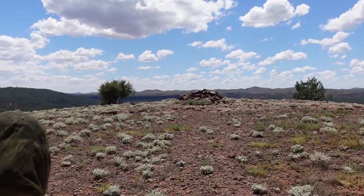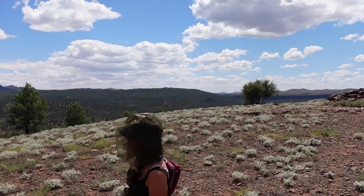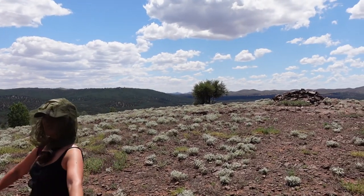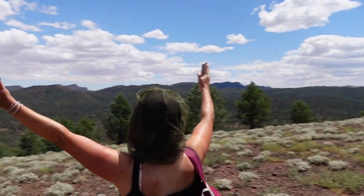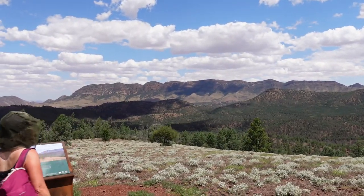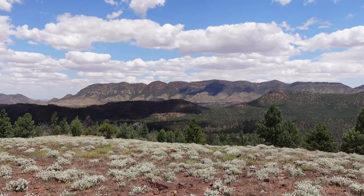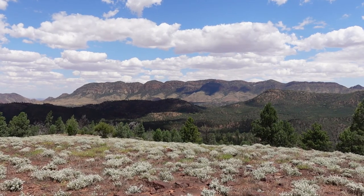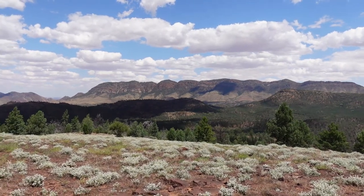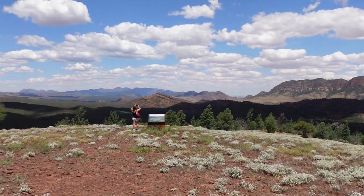We have made it! That was tough. It's a pretty amazing view from up here. You're not sure what to expect till you get here, and this is just magnificent. You just feel like you're on top of the world.